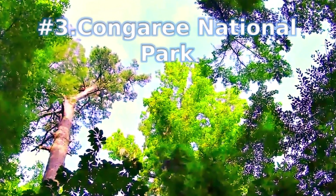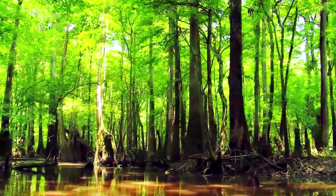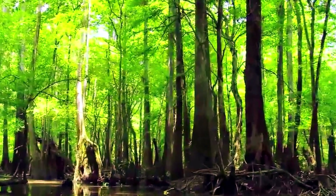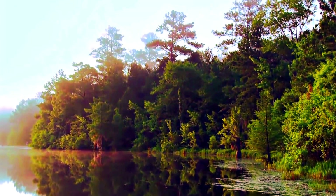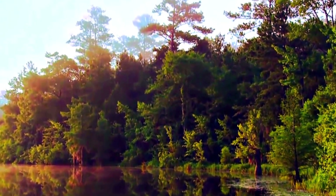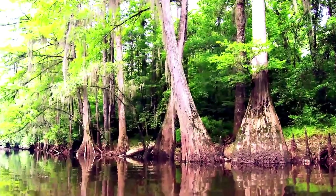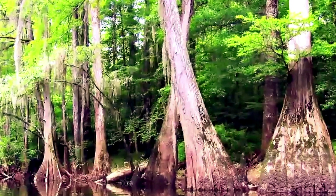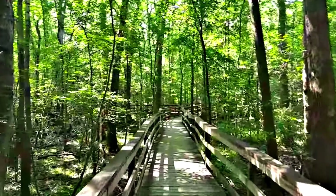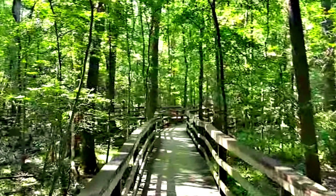Congaree National Park. Named after the Congaree Indians that once lived and fished in the area, the National Park is an interesting mix of forested area and floodplain swampland. Here, you can find some of the largest cypress trees in the world, which are well worth a visit. Bird watching is another popular pastime, with plenty of songbirds and the occasional hawk to be spotted. Most trails are for hiking, but the Cedar Creek Canoe Trail is a unique way to explore the landscape from the water.